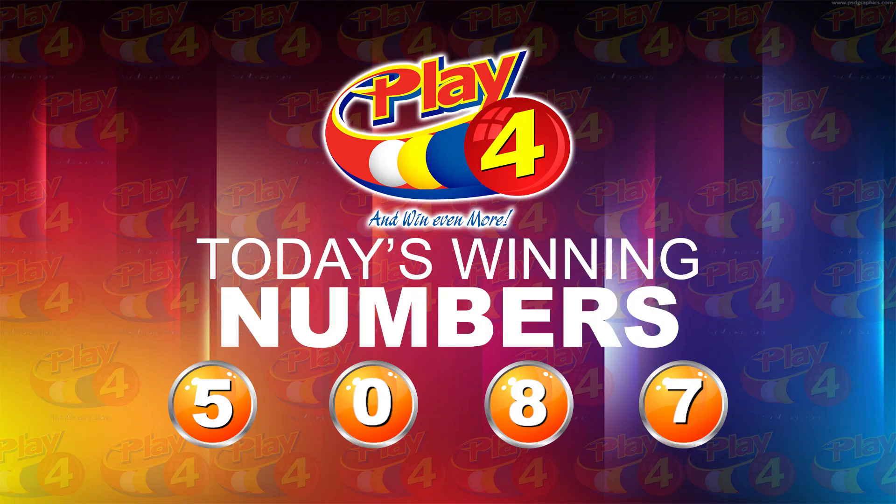Our Play 4 winning number for tonight: 5, 0, 8, 7.